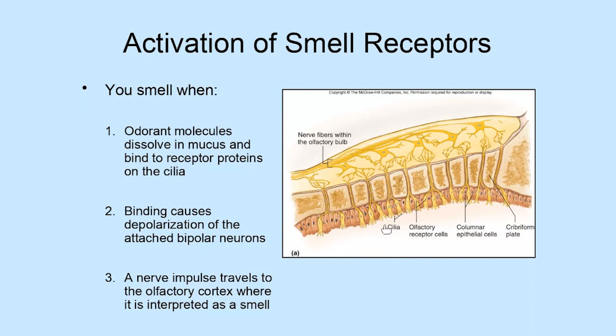You smell effectively when odorant molecules — tiny particles of whatever you're smelling — get into the nose and dissolve in the mucus lining the olfactory epithelium. This allows them to bind to proteins on the cilia of the bipolar cells. That binding causes a chemical stimulus and a chemical change in the environment of the bipolar neurons, generating a nerve impulse that travels up through the cribriform plate, synapses with neurons in the olfactory bulb, and moves back to the olfactory cortex of the brain where smells are interpreted.